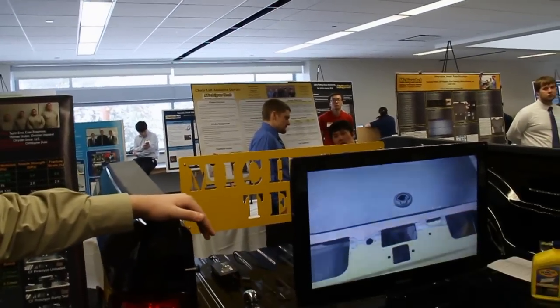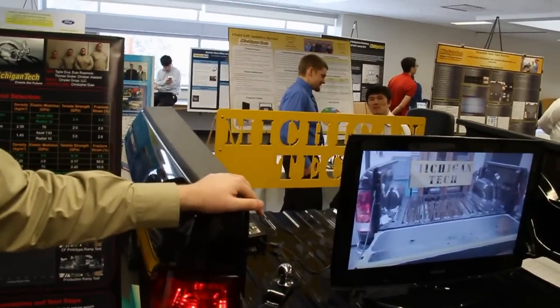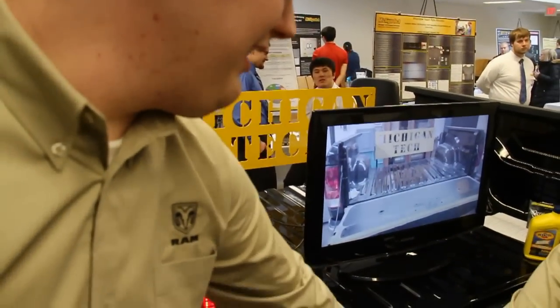This tailgate actually outperformed the current production steel tailgate in static loading tests, and also included a custom selling feature with a 1.2 cubic foot internal storage compartment capable of holding any of the small lot items that are cluttering up your truck's internal doors.